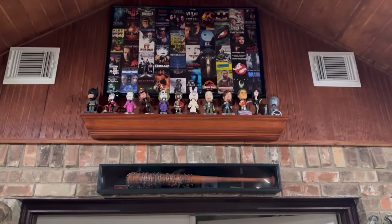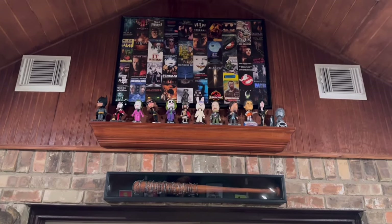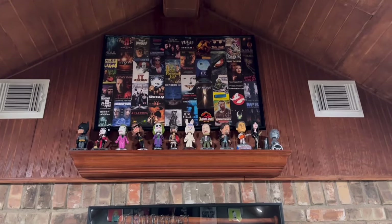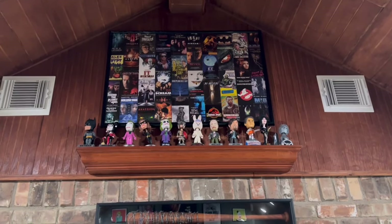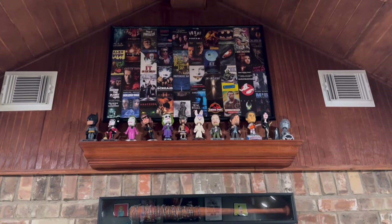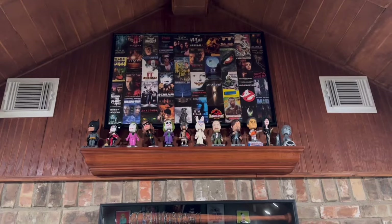So there's Lucille — she was actually above my door in my last cellar. There are some bobbleheads, and there's the poster that was in there as well. For those of you new to the channel, those are old VHS covers put together like a poster — pretty freaking cool.